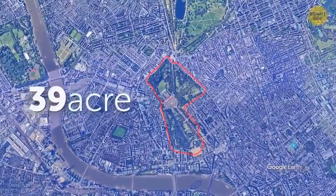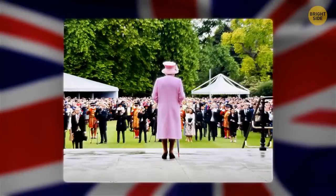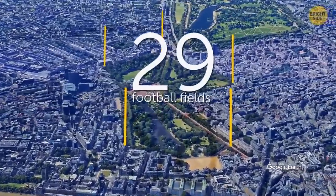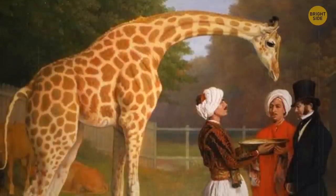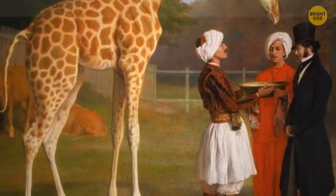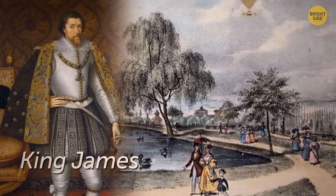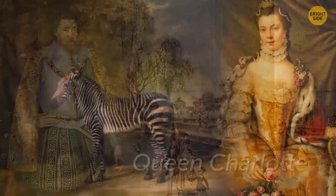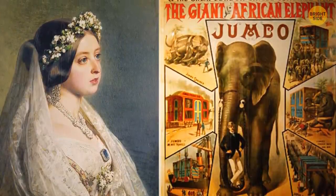Buckingham Palace's 39-acre garden has many uses — it's the Queen's private London garden and plays a key part in royal events throughout the year. The most famous are the Queen's Garden Parties, welcoming up to 24,000 guests. The garden is so vast it could fit 29 football fields inside, and there's even a lake. Camels, crocodiles, elephants, and many other animals have called the palace home. During Henry VIII's rule, deer roamed the grounds, and King James later introduced an entire zoo that future royals continued as a tradition.